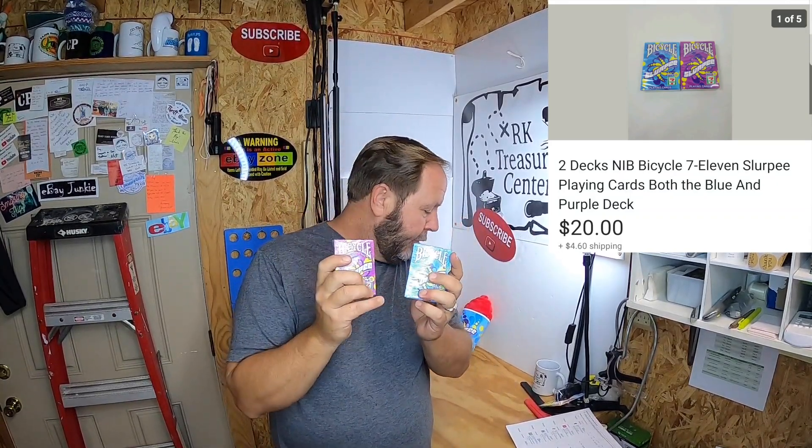While I was in there they also had decks of playing cards — one blue, one purplish — with a 7-Eleven logo and Slurpee branding. They're Bicycle brand playing cards, brand new and still sealed. I think they were selling them for a dollar a piece. I listed both together and they sold for $20.00 with the buyer paying the shipping. I went back to my 7-Eleven and they were all out — somebody else probably realized the same thing I did, that these sell for really good money.